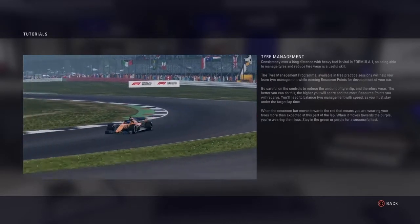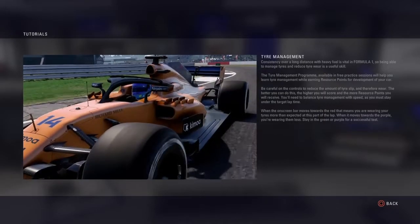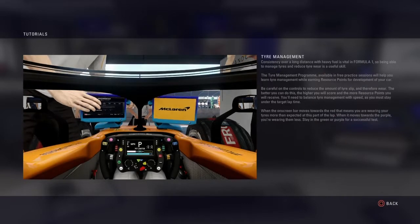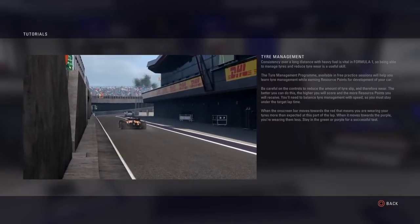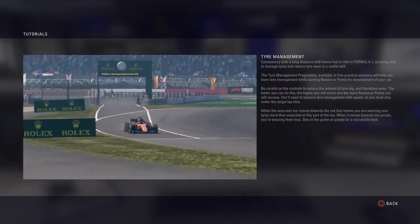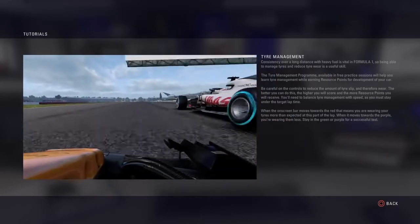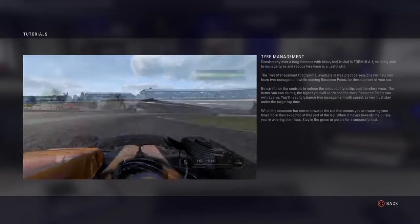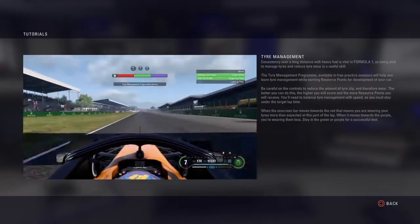Consistency over a long distance is vital in Formula 1, so being able to manage tyres and reduce tyre wear is a useful skill. The tyre management programme available in free practice sessions will help you learn tyre management while earning resource points for development of your car. Be careful on the controls to reduce the amount of tyre slip and therefore wear — the better you can do this the higher you'll score. You'll need to balance tyre management with speed as you must stay under the target lap time.